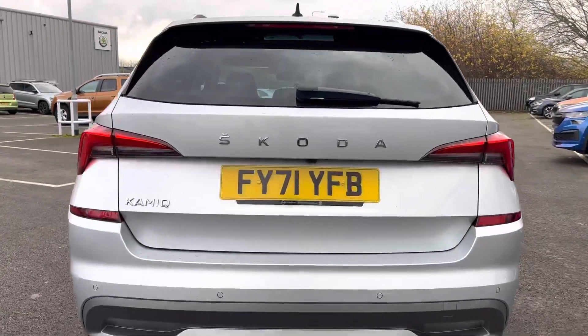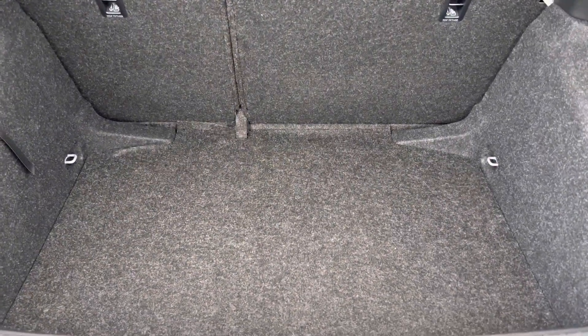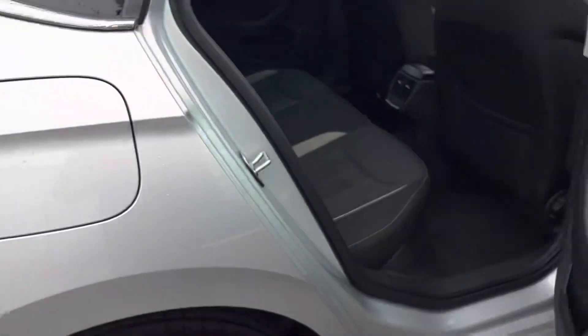It has rear camera and reversing sensors. It also has a spare wheel hidden under the boot floor. It has a grey cloth interior.